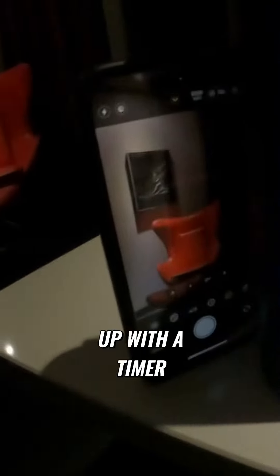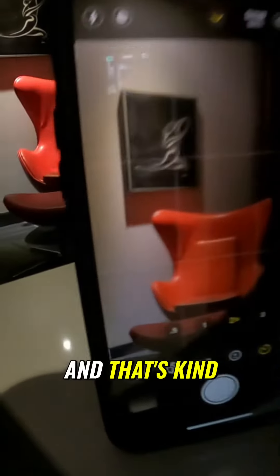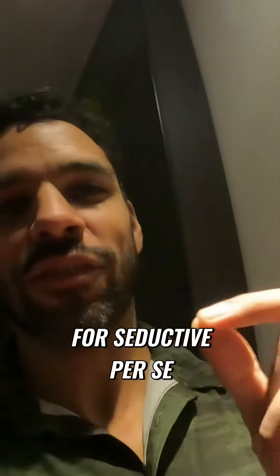I have the phone set up with a timer, and that's kind of the framing I have right there. The game plan here is I'm just going to pretty much sit in the chair, kick back, and go with a couple different poses.